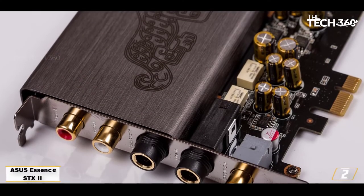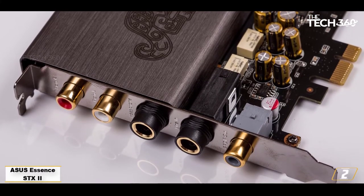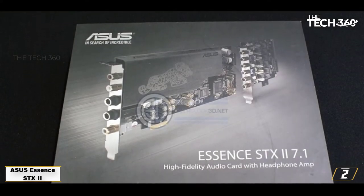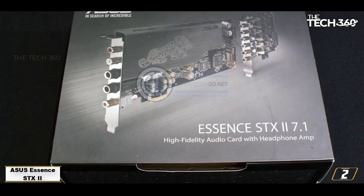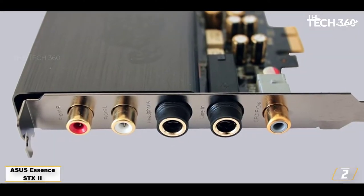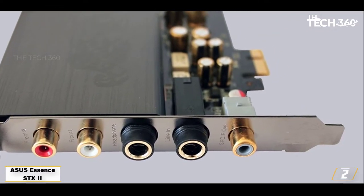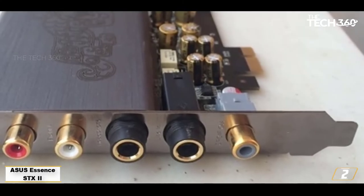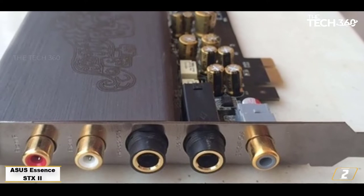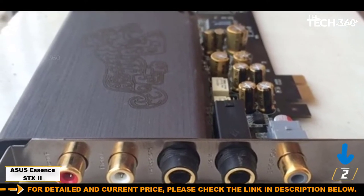Number 2: ASUS ESSENCE STX II. ASUS ESSENCE STX II is one of the best sound cards, providing premium audio quality with 124dB SNR and high-quality audio. This internal sound card is compatible with Windows 7 and greater versions. The device can easily adjust the sound as you like. It comes with a kit that includes 3 additional op-amps, 2 instruments, and a clamp tool. This device has dimensions of 6.61 x 4.21 inches. It produces good quality speaker and headphone output and is compatible with a variety of operating systems.